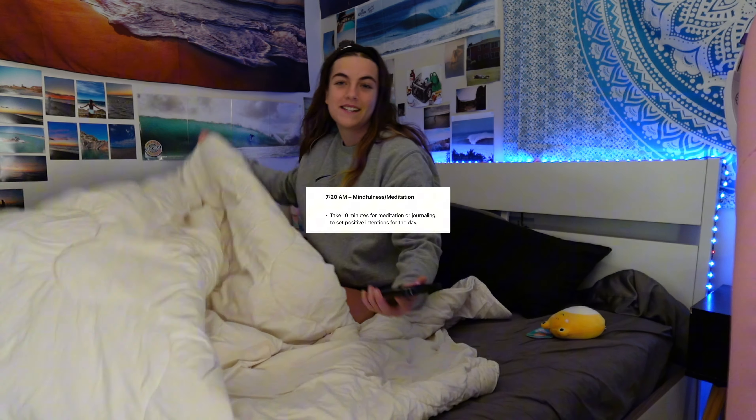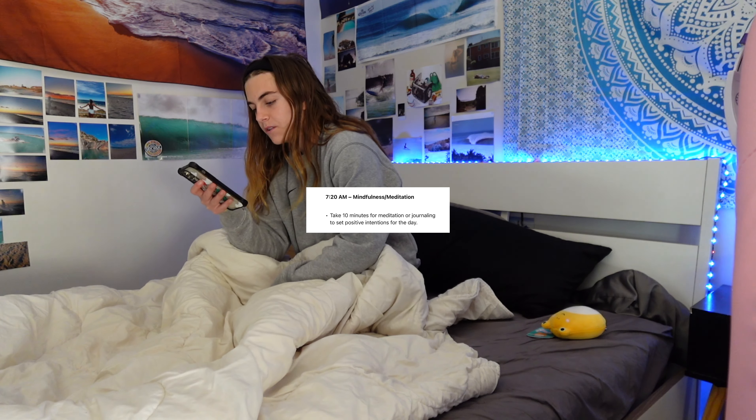I have not done meditation since I was young, so I'm just going to find one on YouTube.